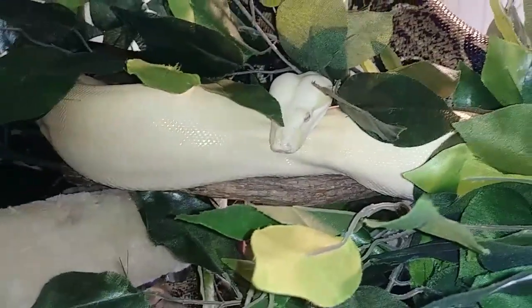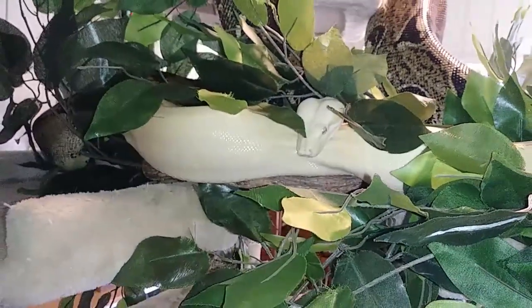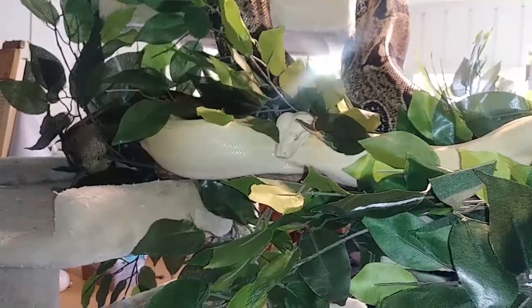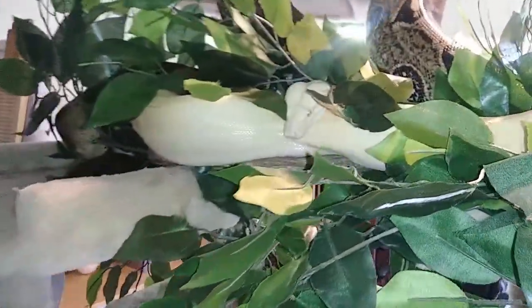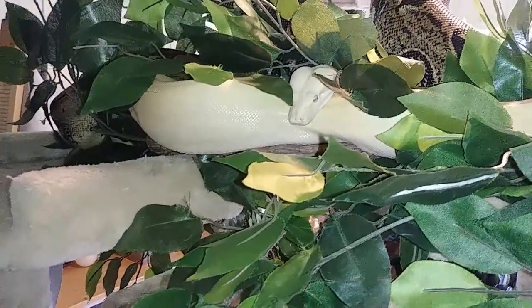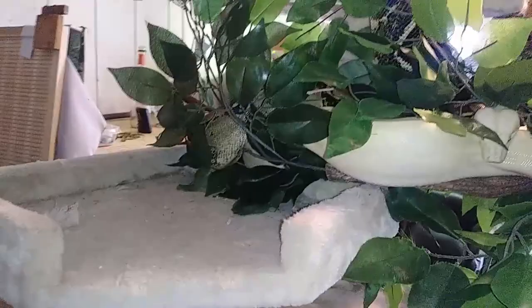I've been out here with them for maybe about an hour and a half. None of them have made any leeway away from the snake tree. They've roamed a little bit on it — slow roaming, because they're slow-moving animals. But for the most part, they've all just kind of stayed here, hanging out on the snake tree.